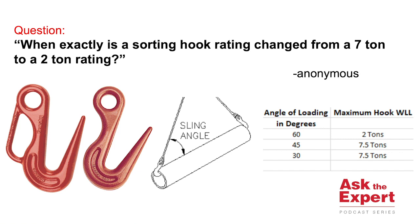The answer is the Crosby sorting hook is rated to two tons when the angle of loading is greater than 45 degrees, or the load is not concentrated in the bottom of the hook. Because of the geometry of the hook and the styles that we manufacture, the load actually has more tendency to seat itself in the bottom of the hook throat.